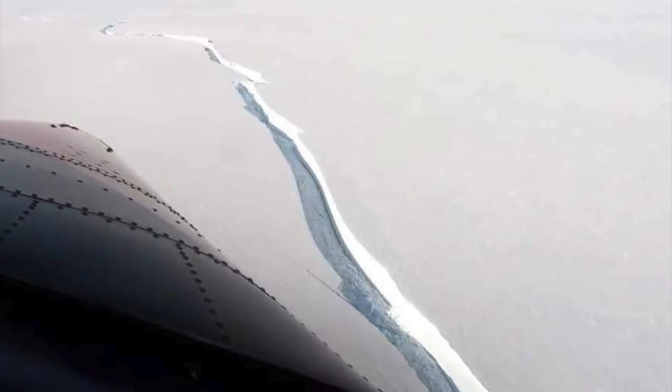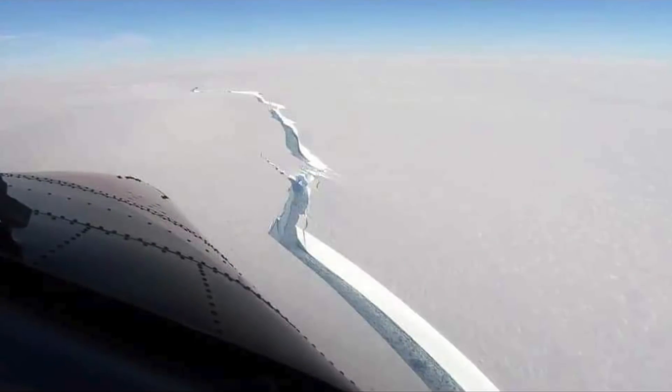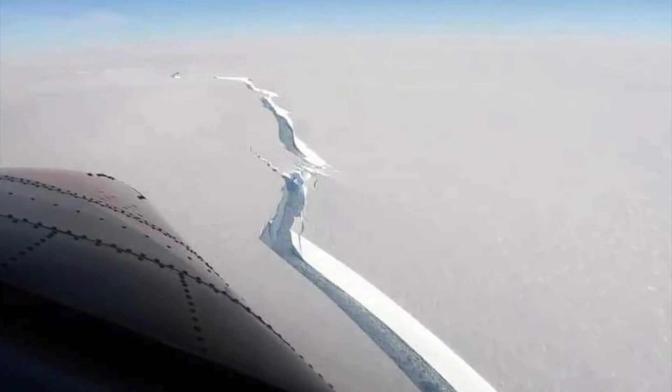The British Antarctic Survey's Haley Research Station, which can be found on the Bronte Ice Shelf, is currently closed. Researchers have said they've been conducting tests and that they've been waiting for the iceberg to break away for years.